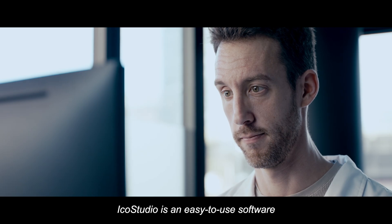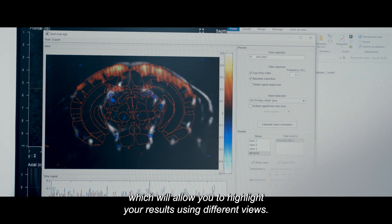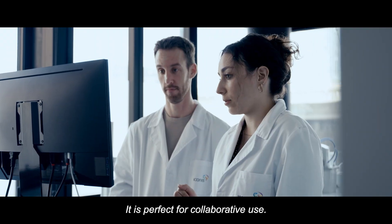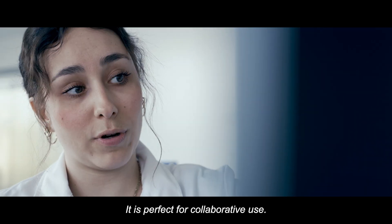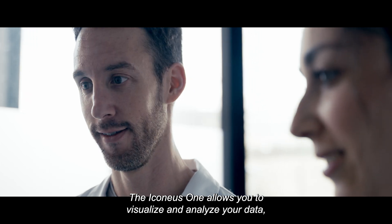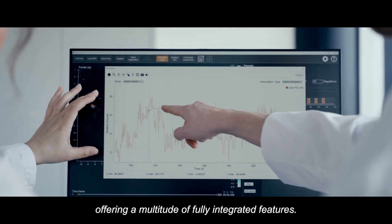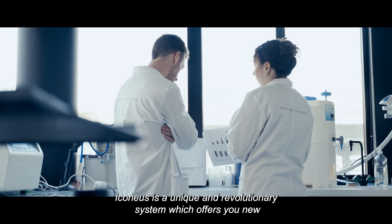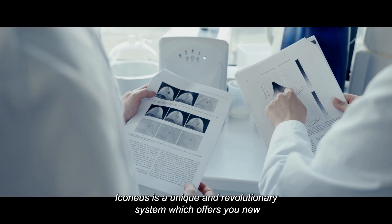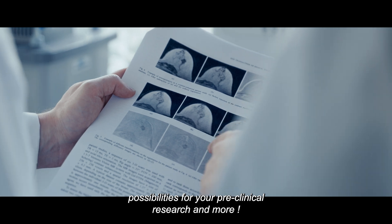IcoStudio is an easy-to-use software which will allow you to highlight your results using different views. It is perfect for collaborative use. The Iconius One allows you to visualize and analyze your data, offering a multitude of fully integrated features.